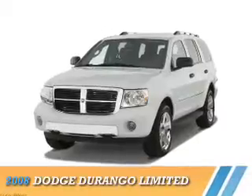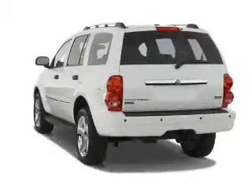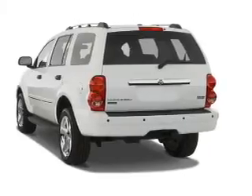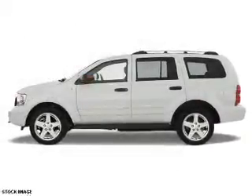Presenting the 2008 Dodge Durango. Grab life by the horns. It's powered by four-wheel drive, a 5.7 liter eight-cylinder engine, and an automatic transmission.